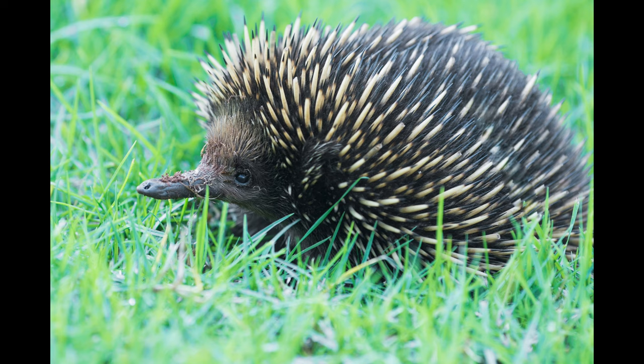Other porcupine species live in Africa, Europe and Asia. These animals usually live on the ground and can inhabit deserts, grasslands and forests. Female porcupines have between 1 and 4 young, depending on the species. Babies have soft quills at birth, which harden within a few days. Most young porcupines are ready to live on their own at about 2 months of age.